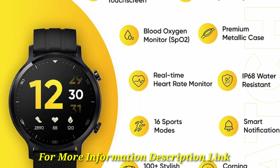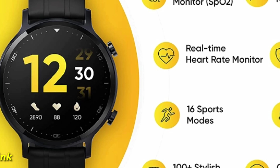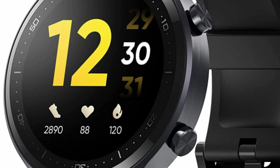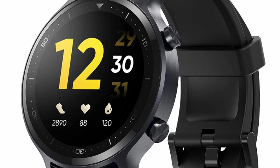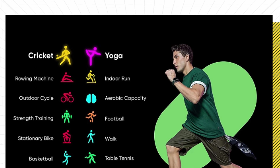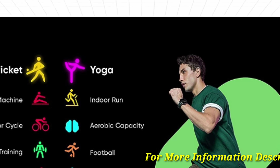Renewed Realme watches with 1.3 TFT LCD touch screen. Product information: this renewed product is tested to work and look like new with minimal to no signs of wear and tear. The product comes with relevant accessories and is backed